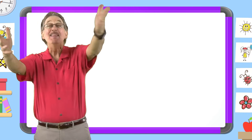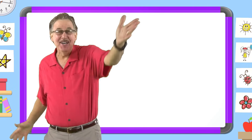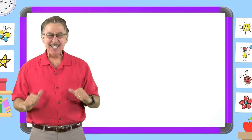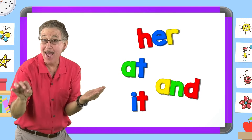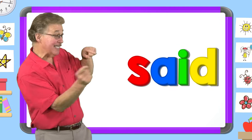I love learning my sight words. I have fun with sight words. I know lots of sight words. They help me read and write. We learned the sight word said.